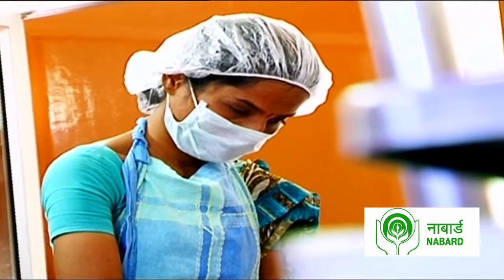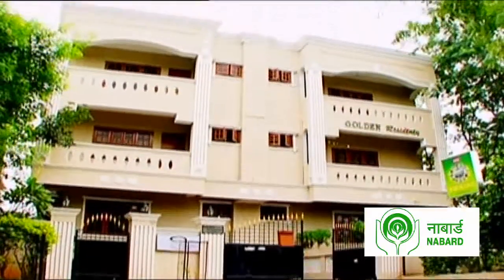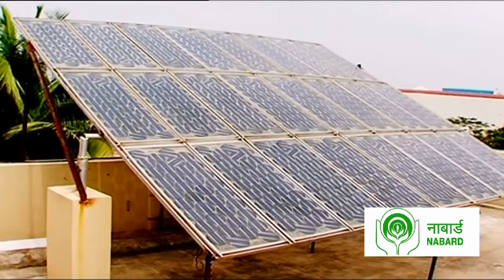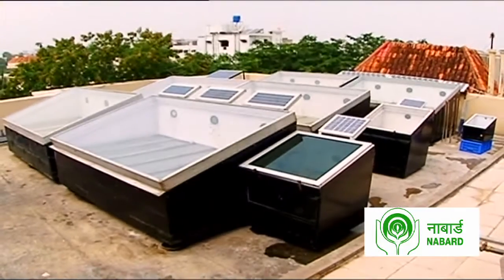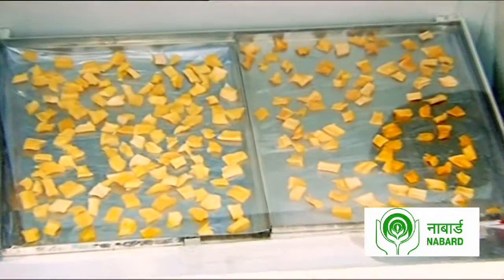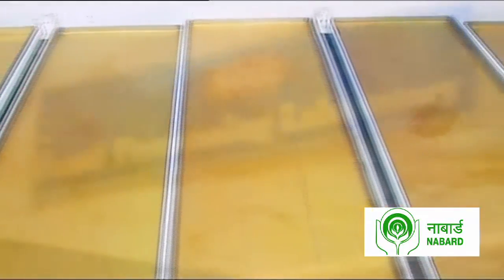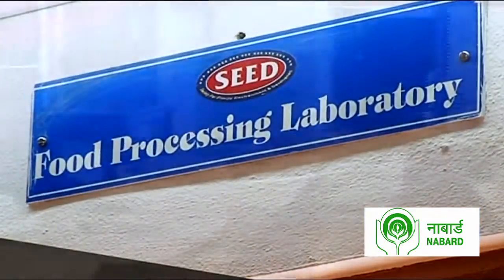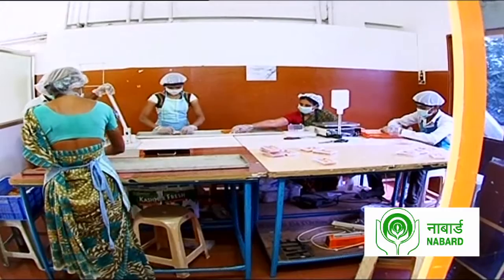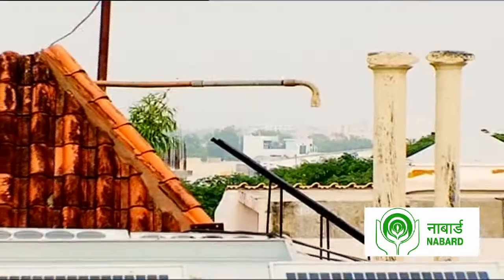Energy conservation, employment generation, and building small enterprises are just a few noticeable positives of this innovation. Critiques may challenge the viability of using solar energy, and the rampant debate on advantages versus perils may thrive. But if NGOs like SEED can bring about a revolution where science and society work in tandem, the potential to positively impact lives only grows stronger.